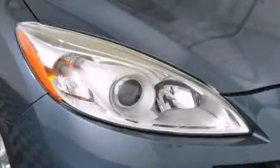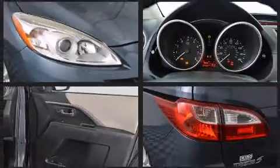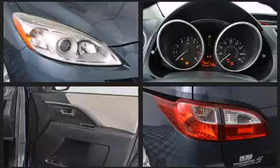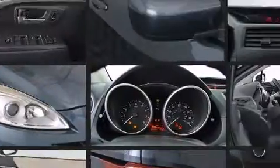Storage solutions are integrated throughout the interior, demonstrating thoughtful attention to detail. You and your passengers will enjoy the stereo system, which includes a CD player with MP3 capability, steering wheel mounted audio controls and six well-positioned speakers.